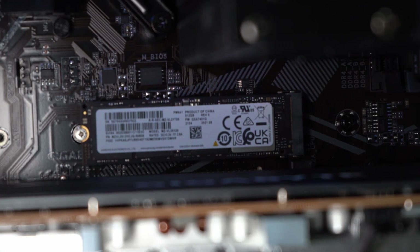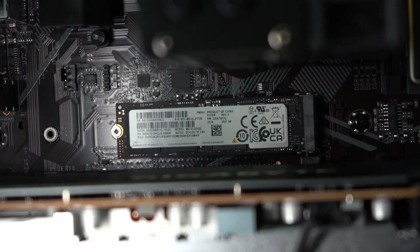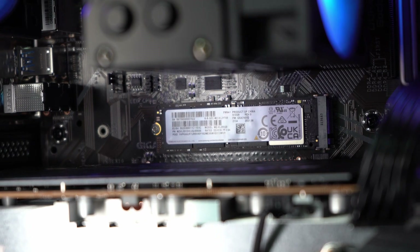Hey guys, welcome back to Technologic. In this video, we'll be benchmarking Windows 10 and Windows 11 to see if there's a performance difference between the two. Should you upgrade? Continue watching to find out.